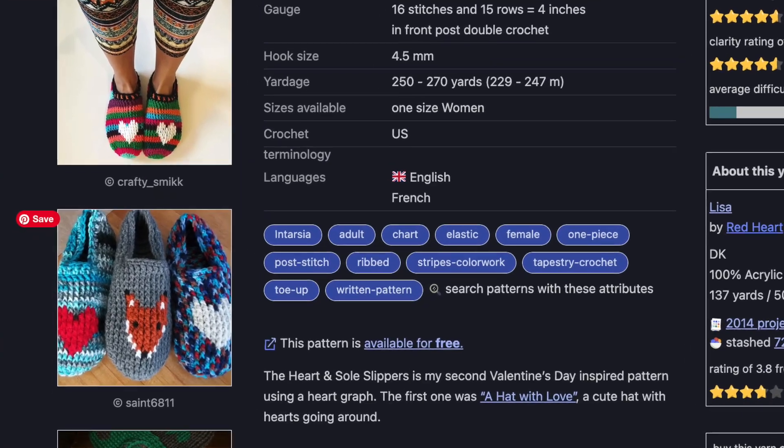My only reservation about crocheted slippers is how they're going to feel on my feet. I've knit about 12 pairs of socks and wear them, but I'm always a bit scared that crochet stitches — being so much thicker — might bother me when walking. If you've crocheted slippers or socks, I'd love to know in the comments: do the stitches bother you and how do they feel? These are so cute though — someone even used a fox pattern instead of the heart, and all the patterns I'm sharing today are free and linked below.